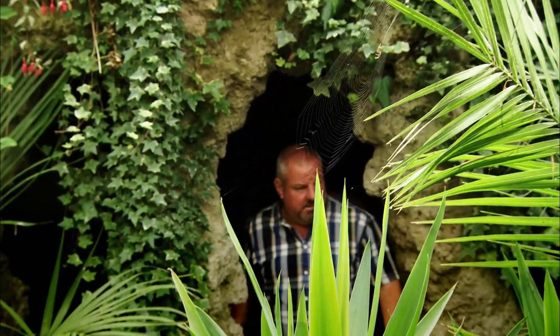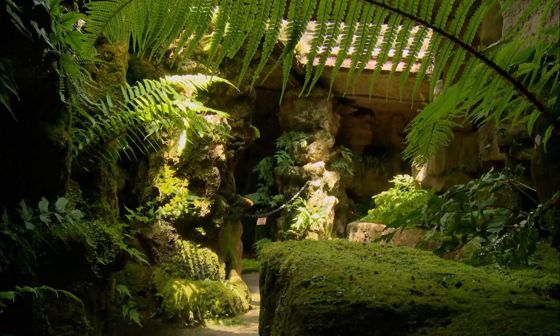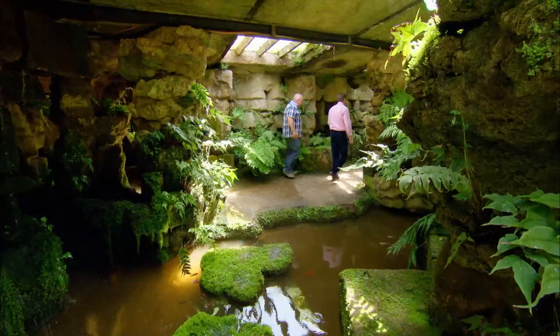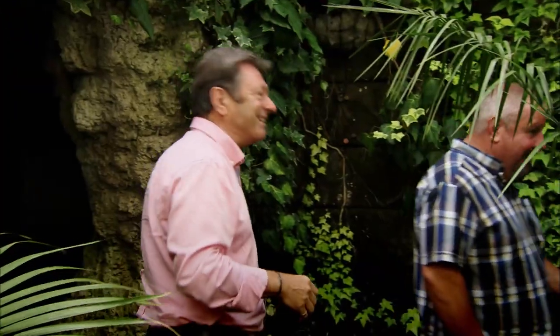This is like being on an Indiana Jones movie set, except that it's real. This one is the Lion Grotto. Wow! Beneath the surface is a Victorian grotto of elaborate tunnels and caverns, now repopulated with ferns and palms, just as they would have been almost a century and a half ago. Another grotto — fancy finding this.